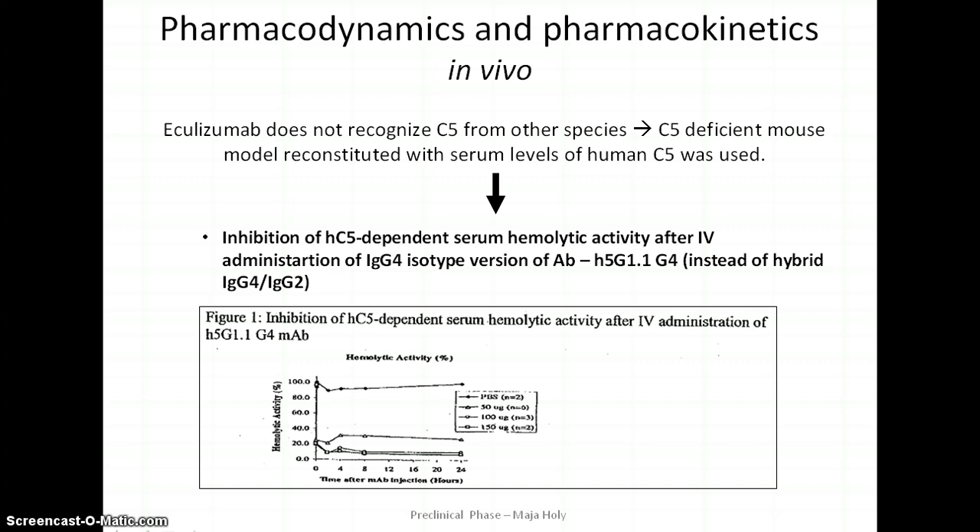Since eculizumab does not recognize C5 from other species and is specific to human protein only, the majority of animal studies were performed using a C5-deficient mouse model reconstituted with physiologically relevant serum levels of human C5 protein. The analysis was performed using an IgG4 isotype identical to eculizumab, except that it contains only the human IgG4 sequence rather than the hybrid IgG2-IgG4 in its heavy constant region. A dose of 50 micrograms administered intravenously resulted in rapid, potent, dose-dependent inhibition of hC5-dependent serum hemolytic activity maintained for at least 48 hours.